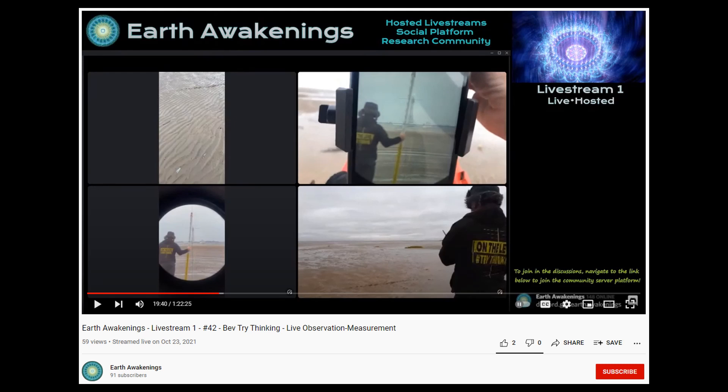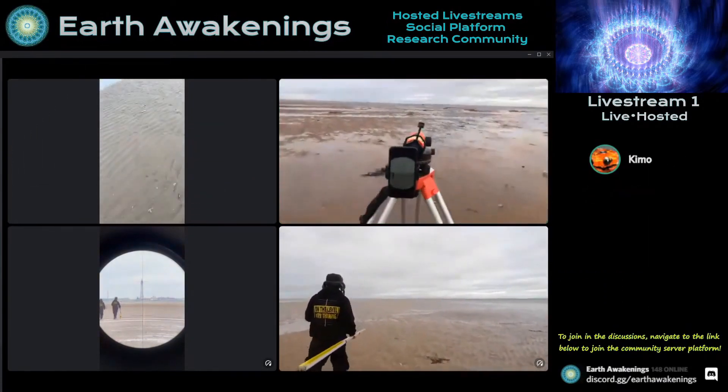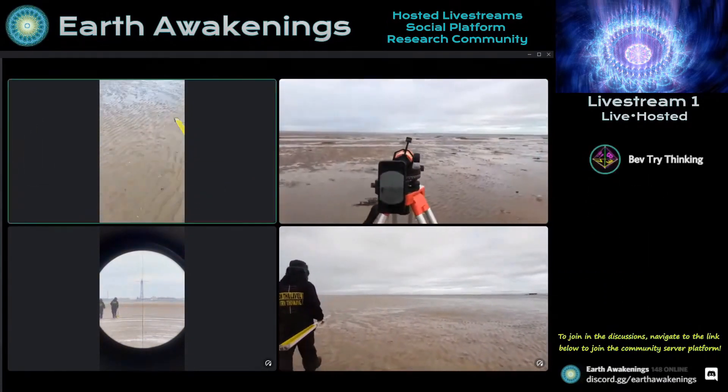Last month, Bev took another expedition with his leveling rod and this was live streamed on the Earth Awakening's channel. So what was the purpose of this? Just to be clear, you're watching the globe being disproven.